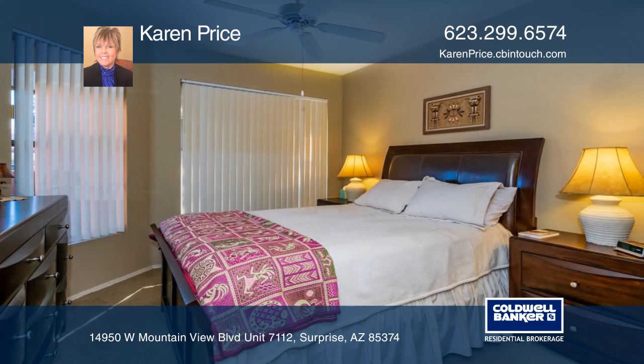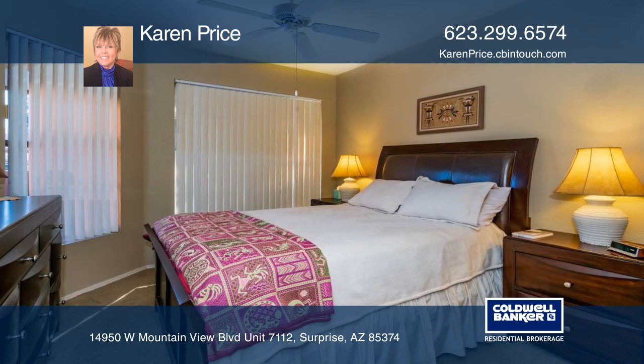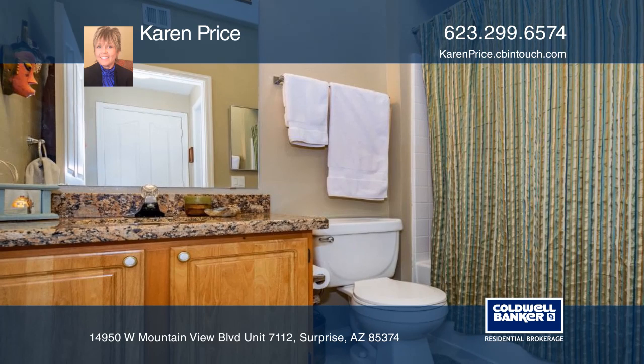Upgrades include appliances, carpet, granite, plantation shutters, and sunscreens.